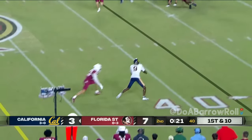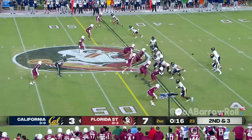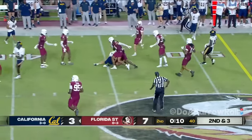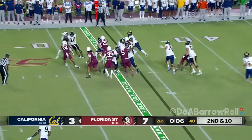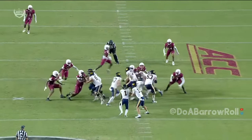Deiches lines up in the slot. Starling breaks one tackle but not another. Mendoza is going to take off — that's a first down into Florida State territory. Bears have the timeout. Deiches in motion. They'll hand it off to Jayden Ott. Ott racing ahead, inside the 20, and goes out of bounds.